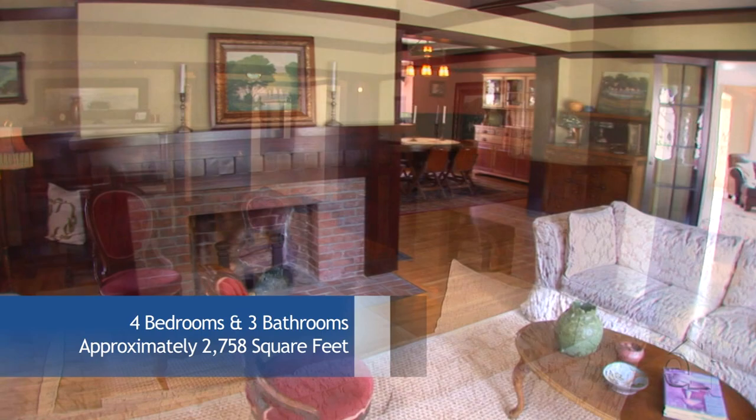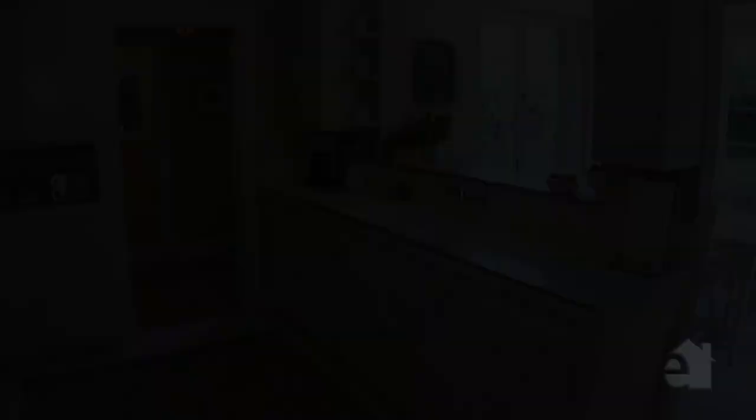The beautiful formal living room with sitting area and the elegant formal dining room with a window seat may just set you back to an era long ago but fondly remembered.